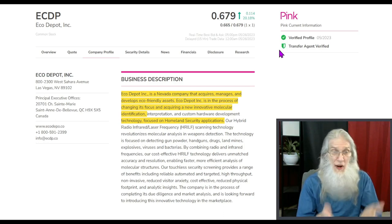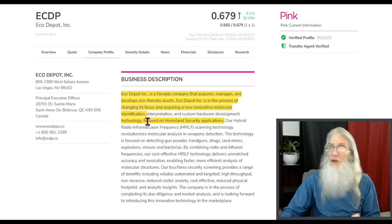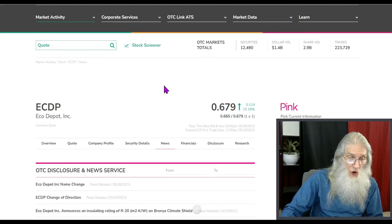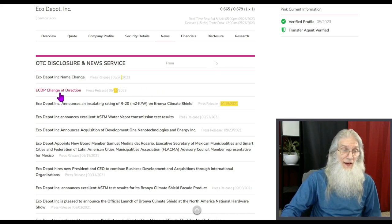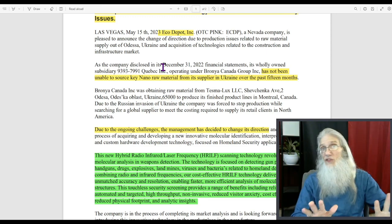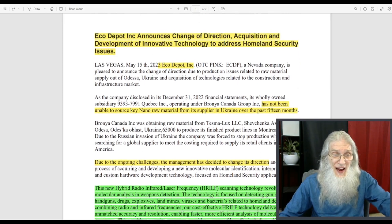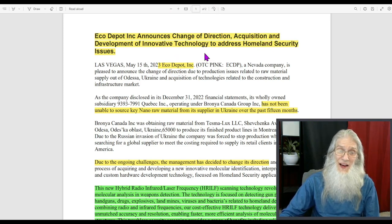Eco Depot is a Nevada company that acquires, manages, and develops eco-friendly assets. Eco Depot is in the process of changing its focus and is acquiring a new innovative molecular identification technology focused on homeland security applications. The news has only been out for two weeks and this has already been updated. Looking at the news history, there was nothing since October 2021, then we had one press release on the 15th of this month and another on the 26th. On May 15th, Eco Depot announced a change of direction, change of name, and an acquisition for the development of innovative technology to address homeland security issues.